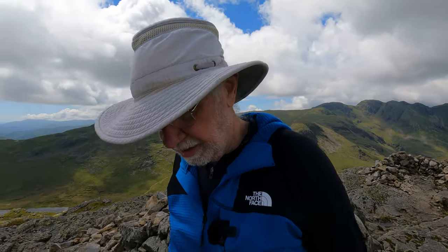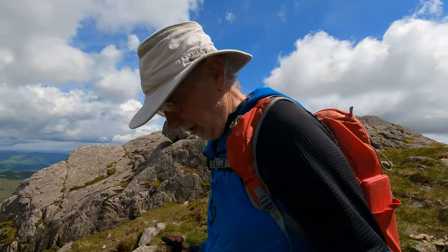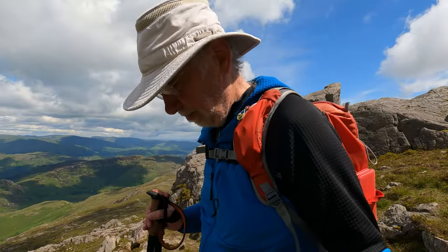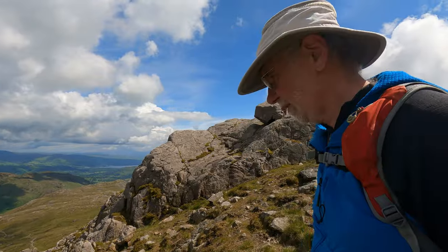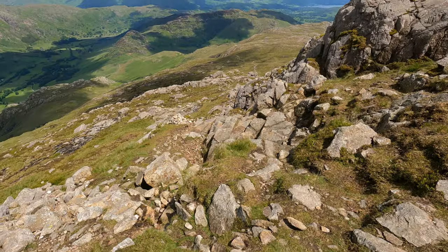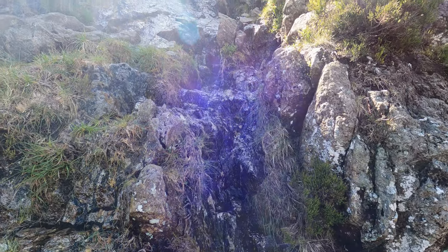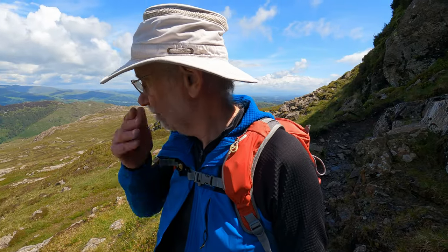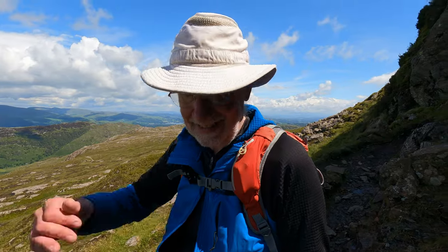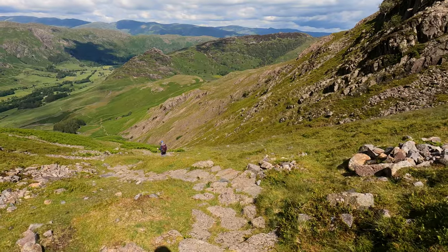We're heading down towards Blea Tarn and then we'll follow the road right down into Langdale. I've got my hat on again — it was just too hot coming up Brownie Gill and too blowy everywhere else, but we're out of the wind here. Although I've trodden on it a couple of times I will wear it. I think this path is probably a better way up than a way down to be honest, but just at the top there is where the steps end — it's definitely the right way, but by my word that's a struggle coming down.